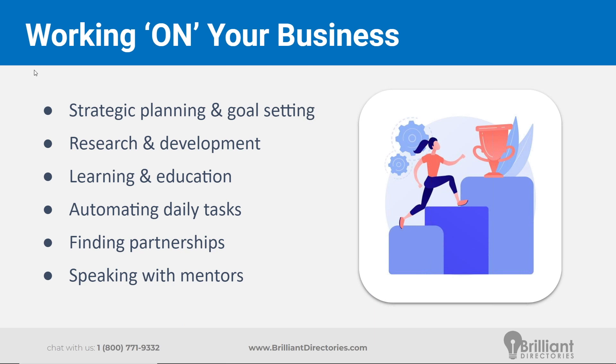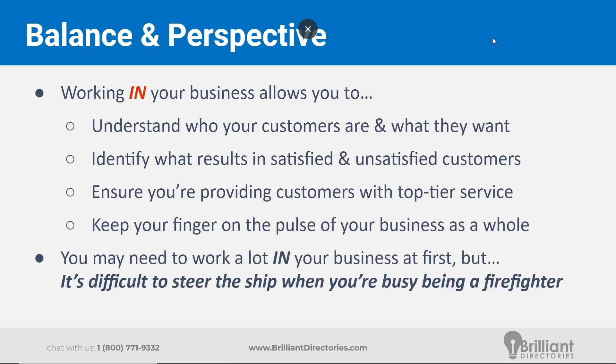Sometimes those daily tasks can play into working on your business. If you need to spend some more time putting in place efficiencies, that could free up time in the future — you're investing in your future self. The main thing here, aside from healthy time management, is balance and perspective. It's not good to only focus on working in your business, because then it might not make it two, five, or ten years down the road. But it's also not good to only focus on working on your business, because then you don't really know what's going on within.